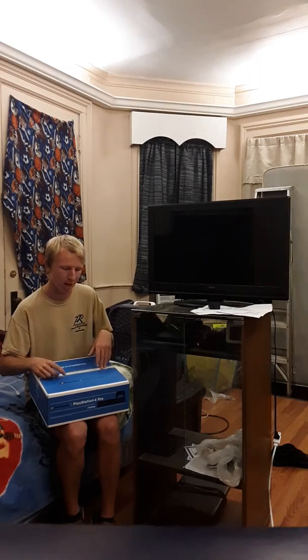In my last video we did a gold slim limited edition PlayStation 4, and today we're actually doing a PlayStation 4 Pro limited edition. As you can tell it's a much bigger box because the system is a little bit more powerful. This is the most powerful PlayStation 4 system on the market right now until the PlayStation 5 comes out.